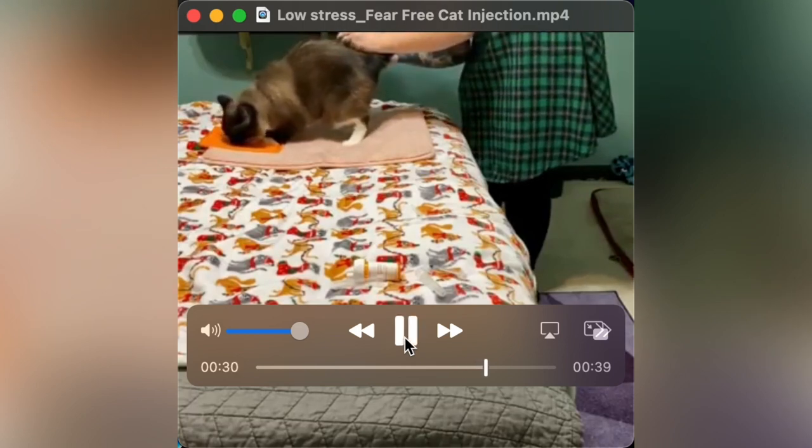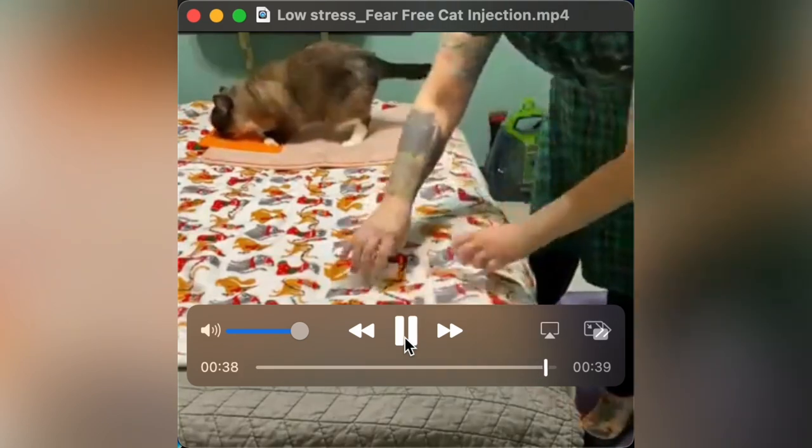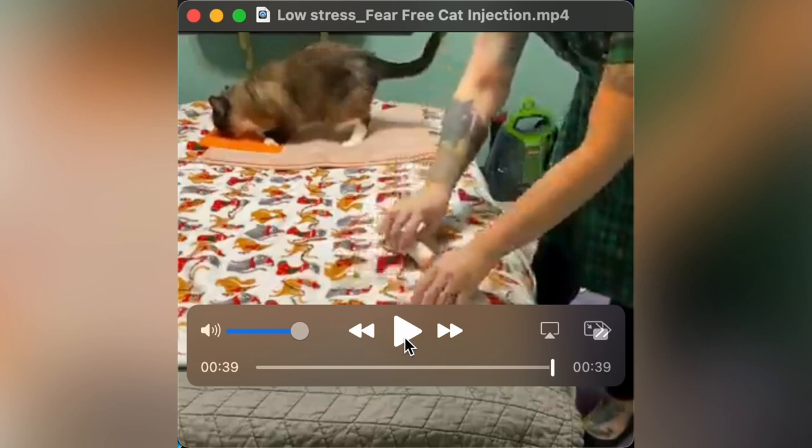I give her the injection subcutaneously, which means under the skin, and then touch her one more time afterwards. She continues to stay on the mat. The work that me and Malt did to get this behavior is definitely worth it — giving her injections is not stressful for her or me. There is a common myth that some of these techniques might take more time, but handling is a skill. I used to do a lot of things that were more traditional restraint — know better, do better. Once you have the skill, it's less stress for everyone and takes a lot less time.